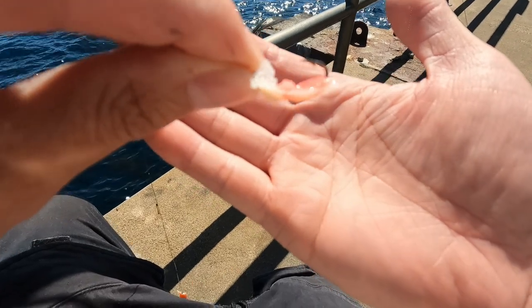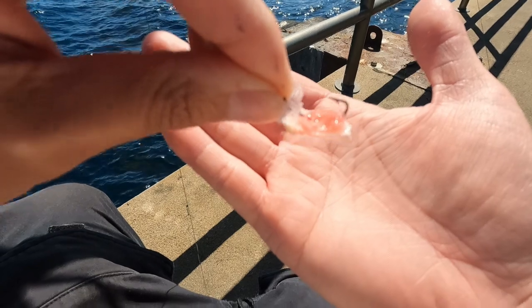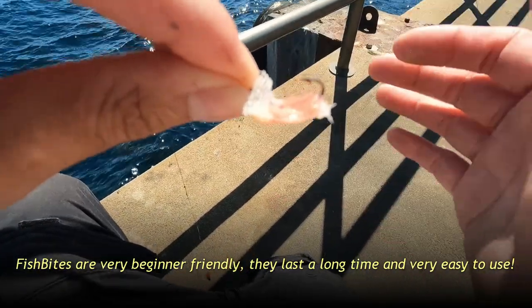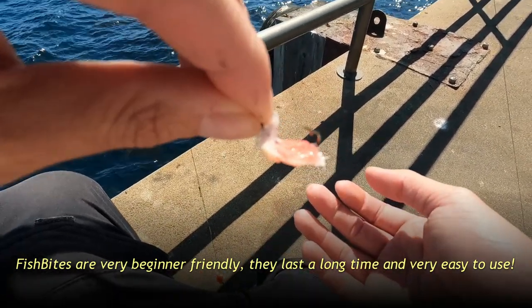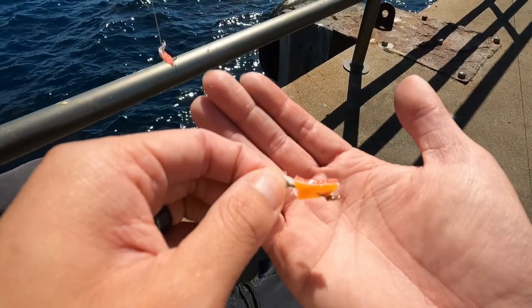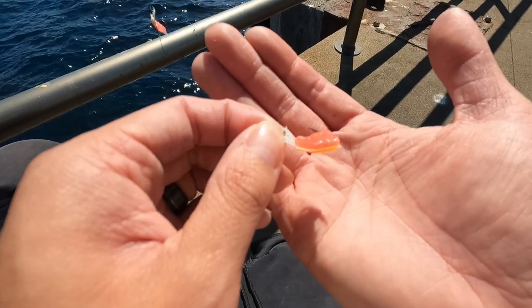Here's one reason why I like using fish bites so much — look how shredded up this is, and yet it will still catch fish. This little meshing helps keep it on the hook. They're very durable and they last a really long time. We're probably going to have to change out the fish bites in a couple more catches. Here's the electric chicken one — same as the other, very shredded up, but will still catch fish.